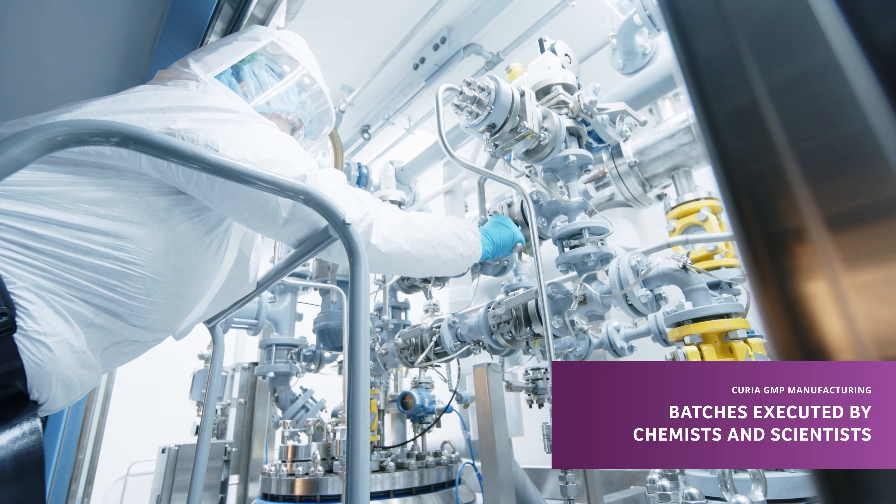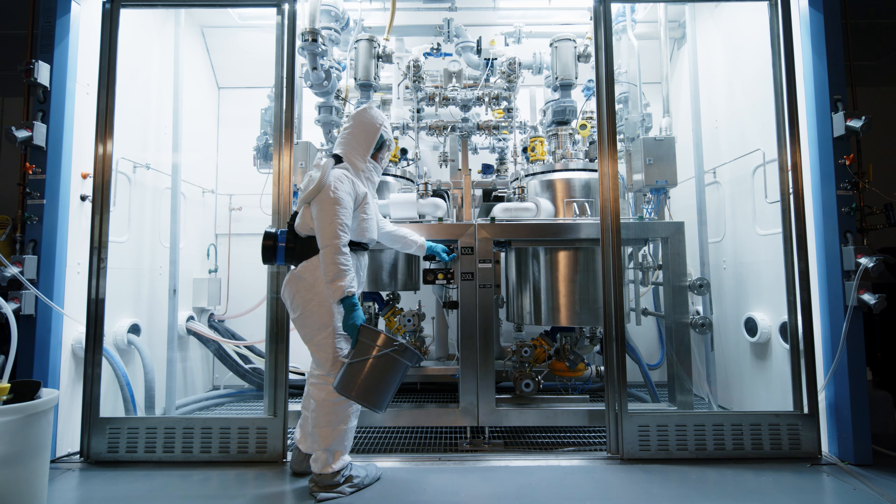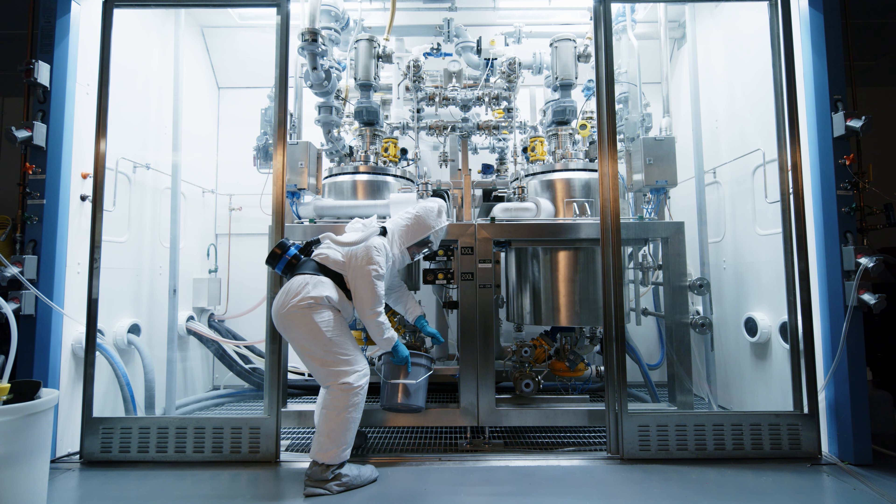The GMP manufacturing team is made up of chemists and scientists, which is unusual for a manufacturing setting. We recognize that we're working on a lot of first-time scale-up processes, so it's very helpful to have that extra training in the person that's carrying out that manufacturing.